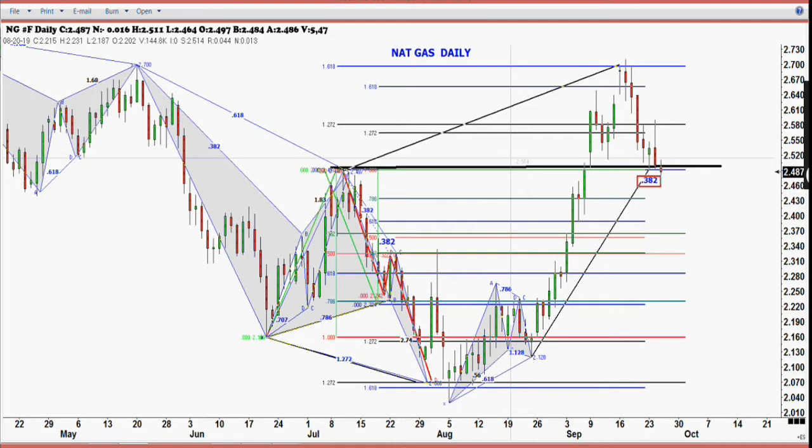Several people have asked about silver and gold. Gold got up to 1544 yesterday, right at the 78% level. Silver missed by about 18 cents, supposed to be around 1880 — it got to 1871. Platinum just flat rolled over, which doesn't mean too much. We'll see if that's something we need to look at.